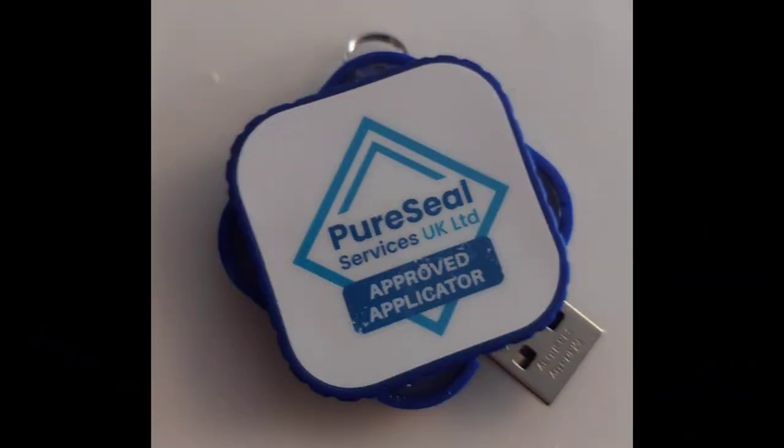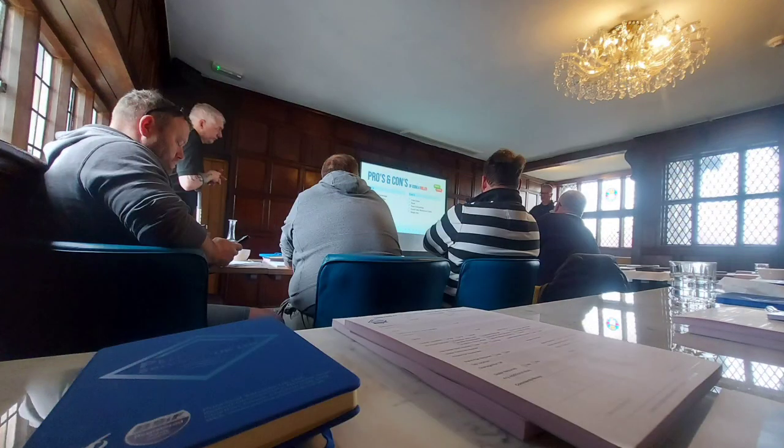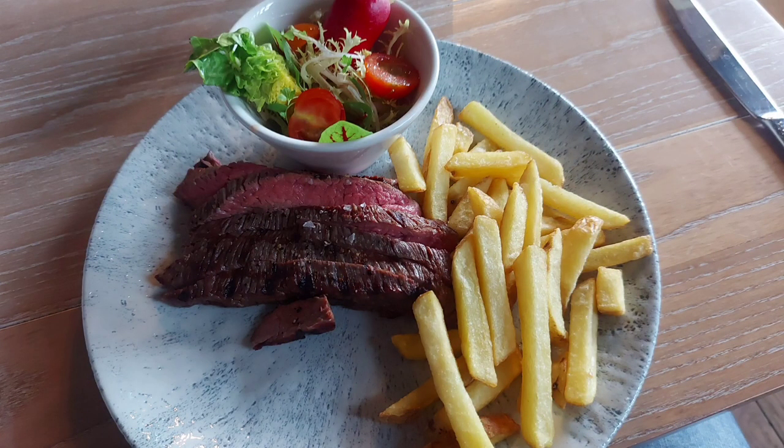Day two starts the same as day one — breakfast sandwiches and teas and coffees. You also get given a USB file which has all your health and safety and data sheets on it, so you can provide them to customers or anyone that may need them when you're working on certain jobs. The whole day is projected onto the big screen so you've still got a really clear view throughout. And once again you get given lunch.